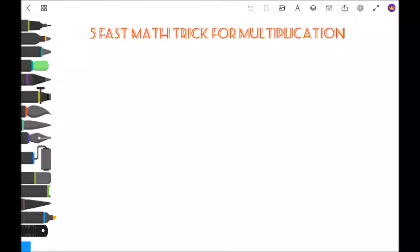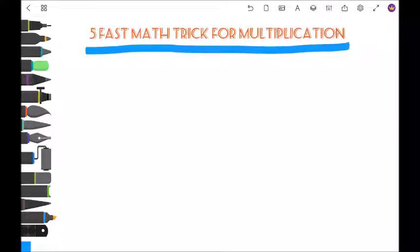Hi, here are the five math tricks for multiplication.